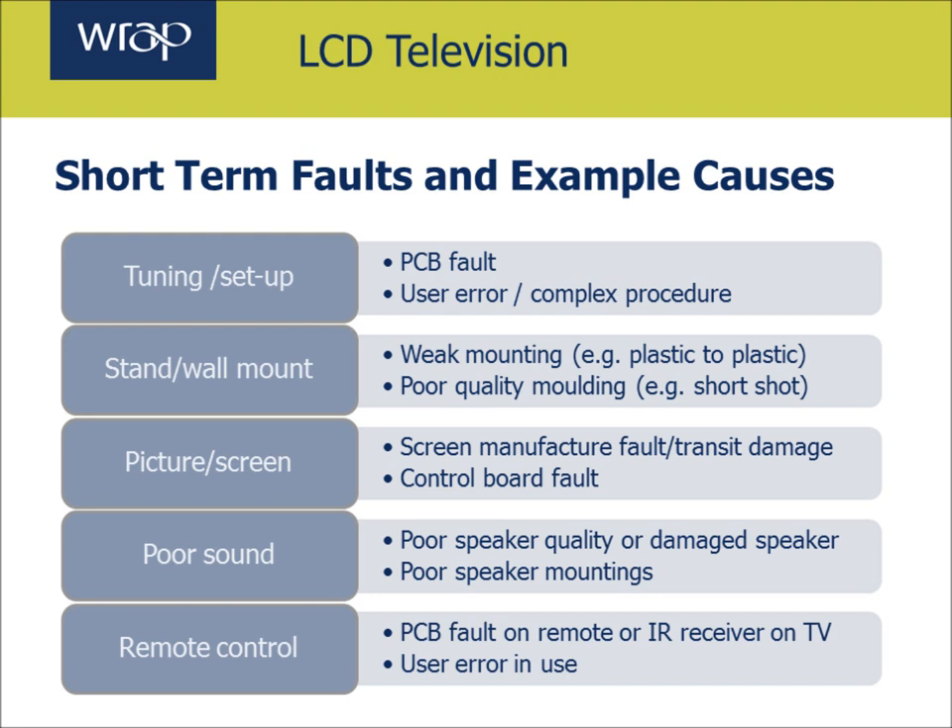but that in turn may be down to a complex procedure. Perhaps there's no auto-tune function, or poor instructions in perhaps bad English. Or it may actually be down to a fault on the printed circuit board that is programmed to do that. The second thing is about the stand and the wall mount. A number of TVs actually have quite weak stand arrangements or wall mounting arrangements, which have a plastic to plastic connection rather than connecting through with strong metal parts to the chassis of the TV, which is generally steel. There may be poor quality mouldings that mean parts have got little cracks in or depressions that make them inherently weaker, and that can lead to cracks and the item being returned.